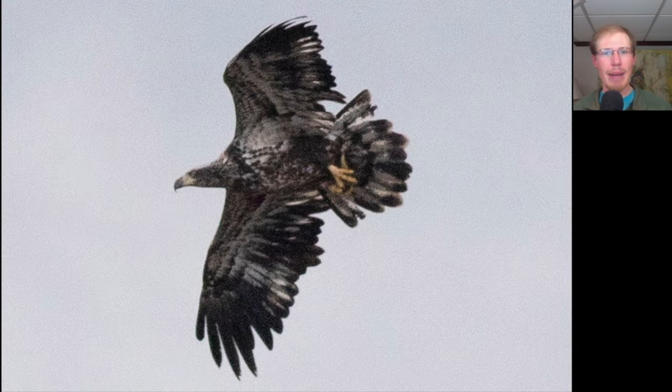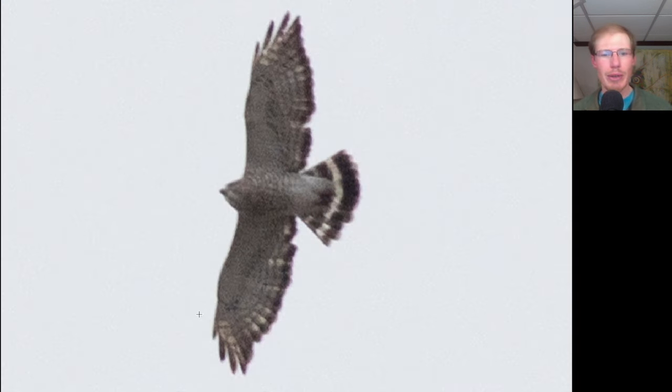Here we have a large dark raptor with a large head and a lot of splotchy white throughout the undersides — this is an immature bald eagle. Here we have a small buteo with pointed wings and a tail that looks dark with a white band — this is another adult broad-winged hawk.